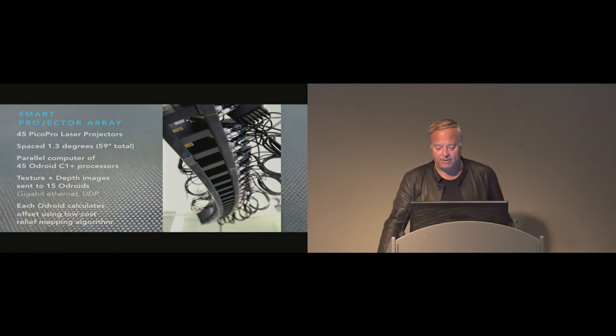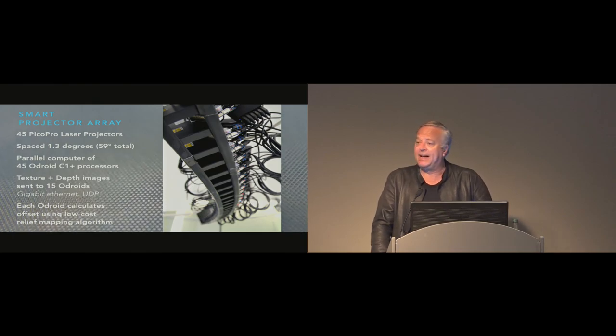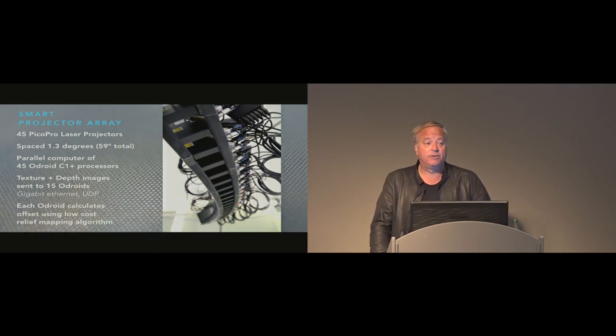A smart projector array is mounted on a rail, with 45 Pico Pro 720p smart projectors, each with an Odroid system that renders its perspective. This is a massively parallel computer with 45 viewport renderers running in real time — 45 images each at one tenth of a second. Since all light from the projectors is retroreflected in a narrow area, the pico projectors are actually quite bright, even in broad daylight.